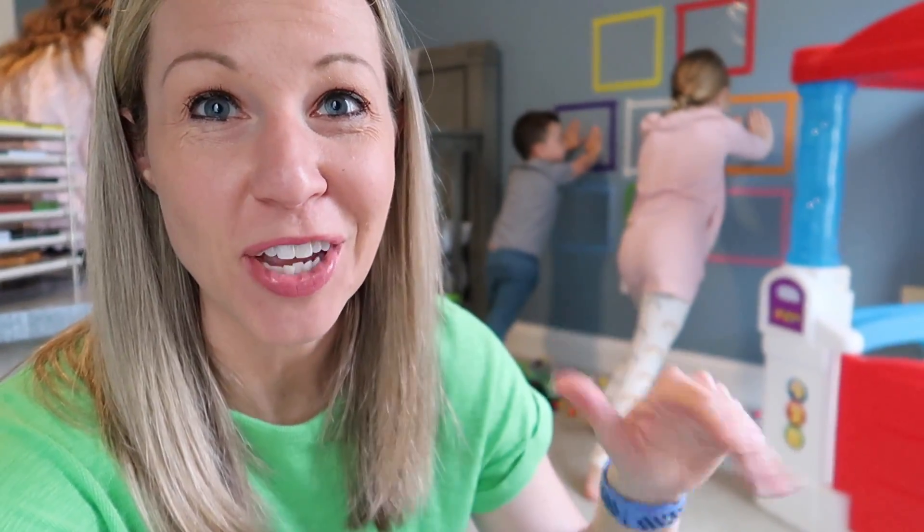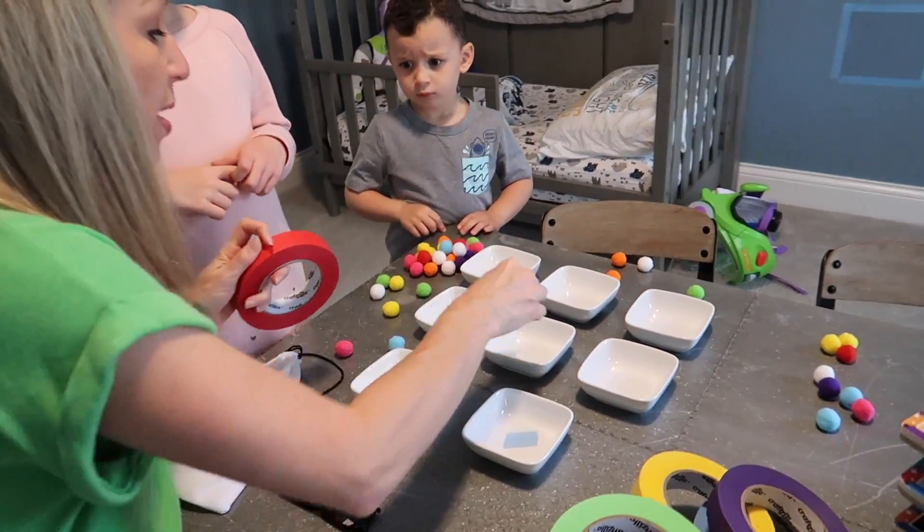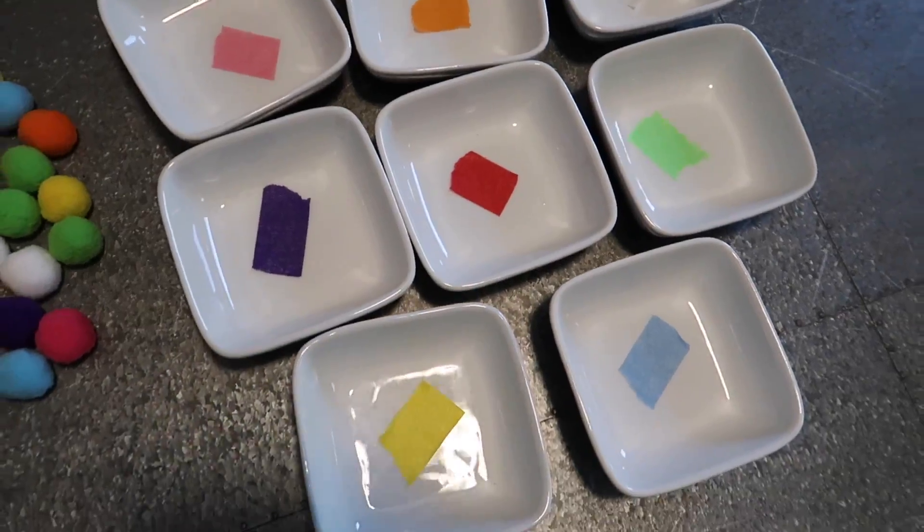Luckily I didn't spend too much time putting those up on the wall, so I don't feel like I wasted a ton of time. This activity is about over. We are not going to give up on learning our colors — we're just going to change our tactic a little bit and try something new.